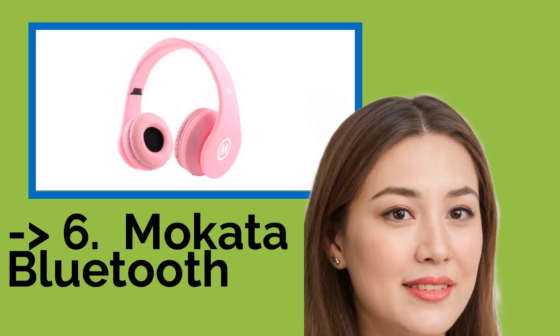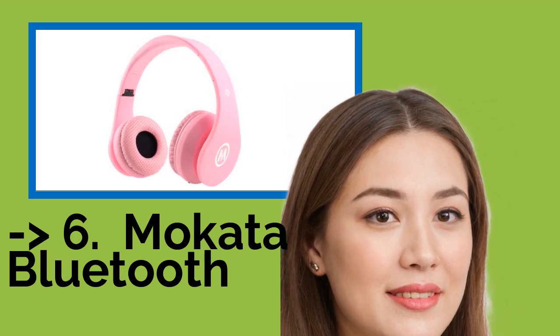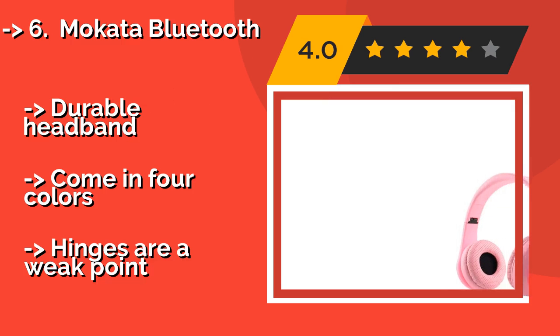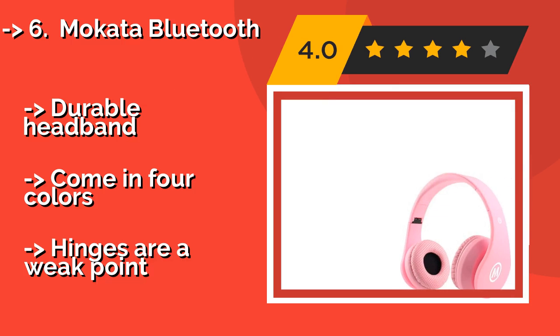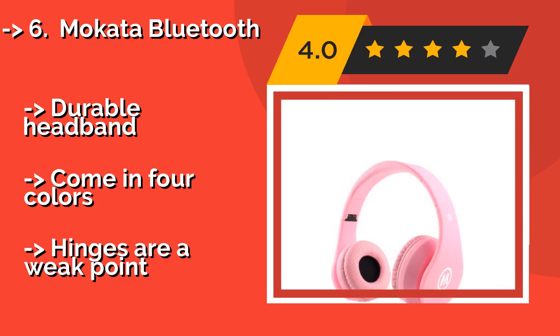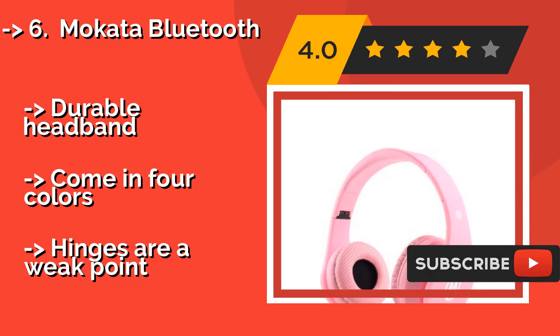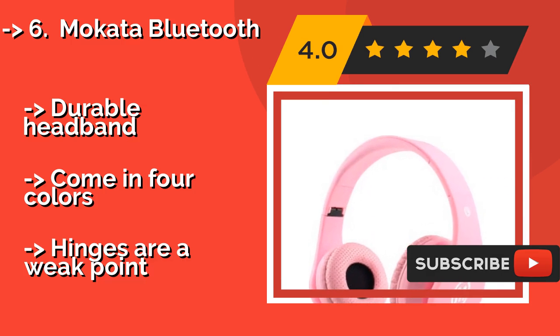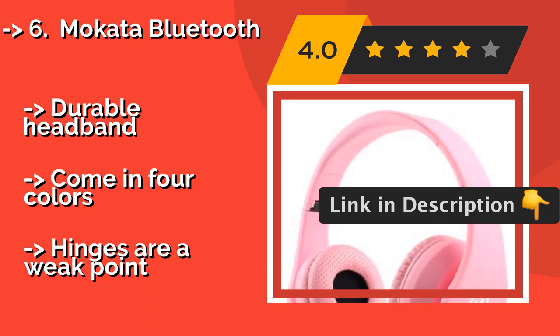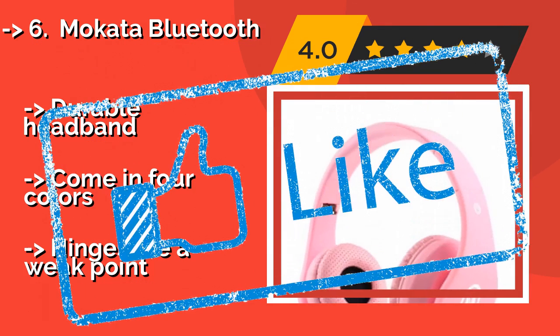The Mokata Bluetooth, approximately $19, is an inexpensive option that limits your children's listening volume while letting older users make phone calls when their hands are occupied playing video games. They are flexible enough to adjust to the shape of any child's head. Pros include a durable headband and 4 color options, but the hinges are a weak point.